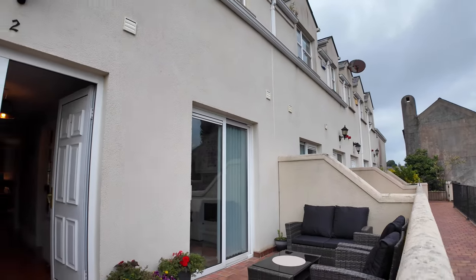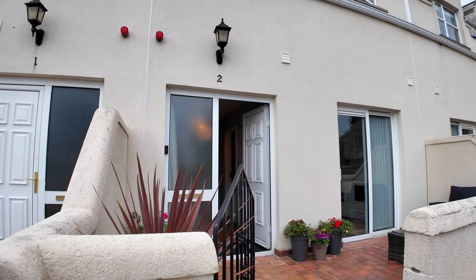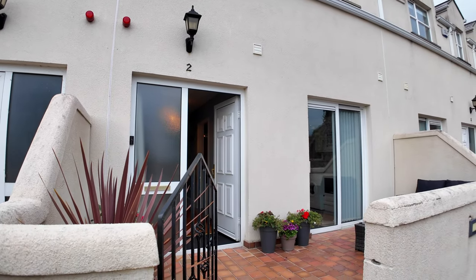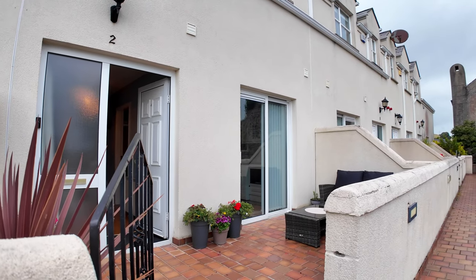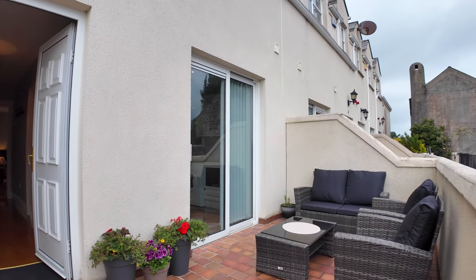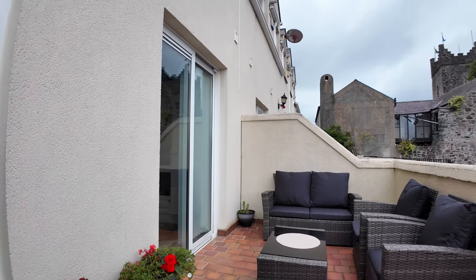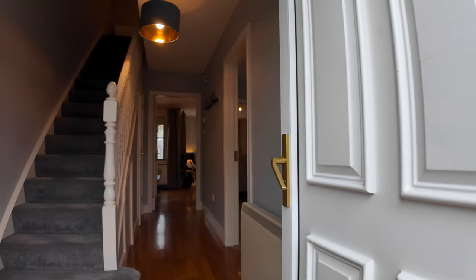This terrace is really lovely — it's gated, as are all five properties along the row. It's very manageable with a nice terracotta tiled look, very much a continental feel. Plenty of space here for a little suite of furniture where you can sit and enjoy your glass of wine or cup of coffee.